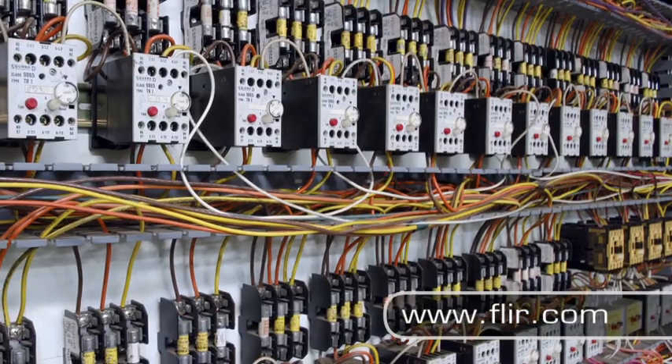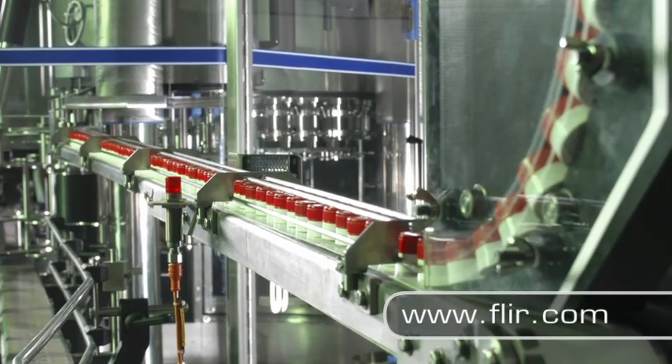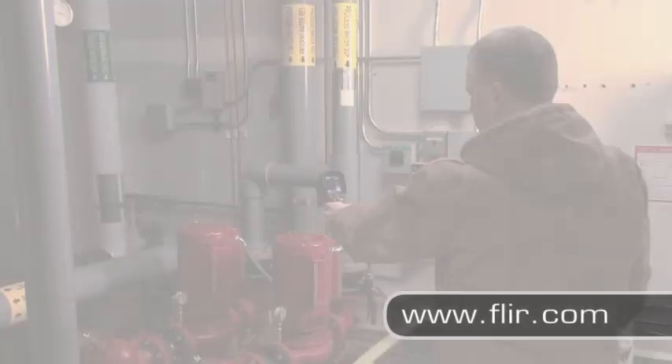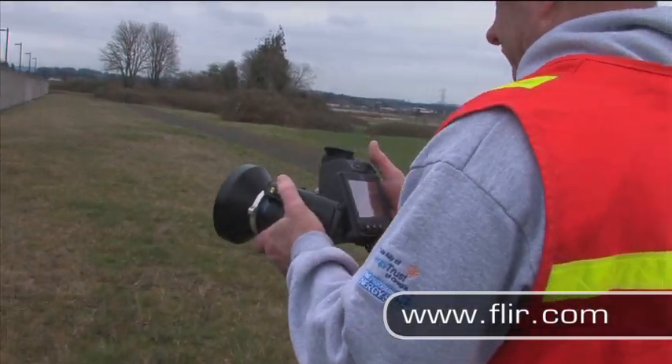Keeping the equipment in a factory, power plant, or large production facility running smoothly is hard work. Even a small failure can bring production to a stop, costing the company thousands of dollars. This huge responsibility rests squarely on the shoulders of the predictive maintenance team.